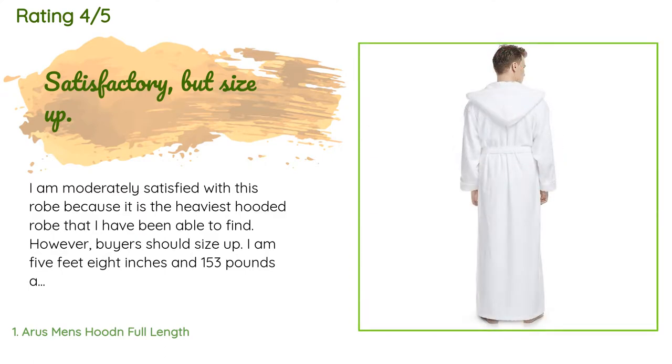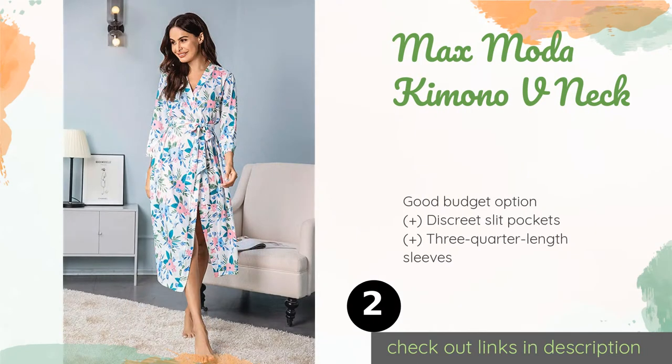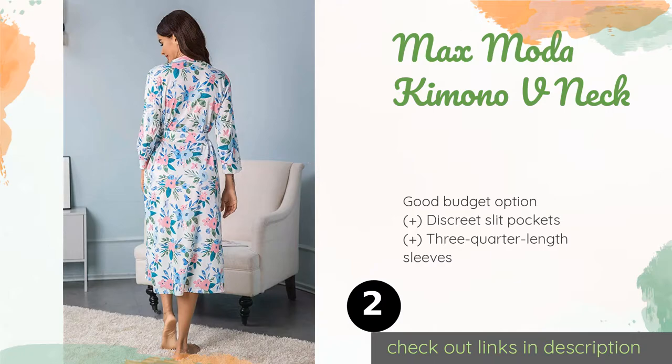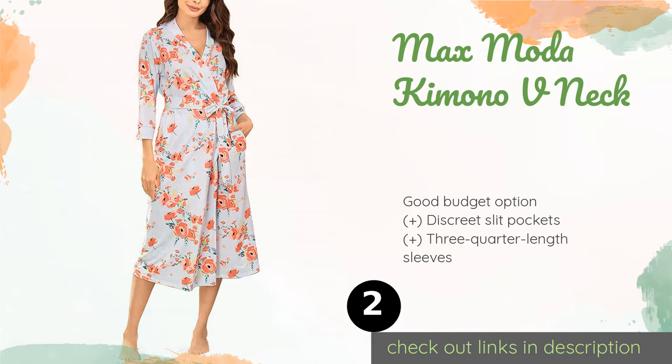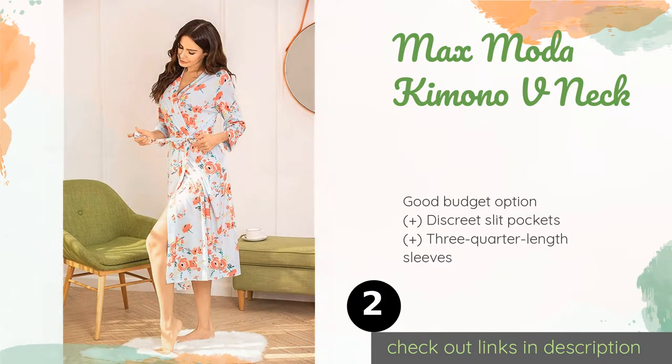The second product on our list is the Max Moda Kimono V-Neck Women's robe. Those looking for something form-flattering and a bit slinky will like this robe. Its 5% spandex construction gives it just the right amount of stretch, and its overall lightweight build makes it a smart summer pick. The price is approximately $33.